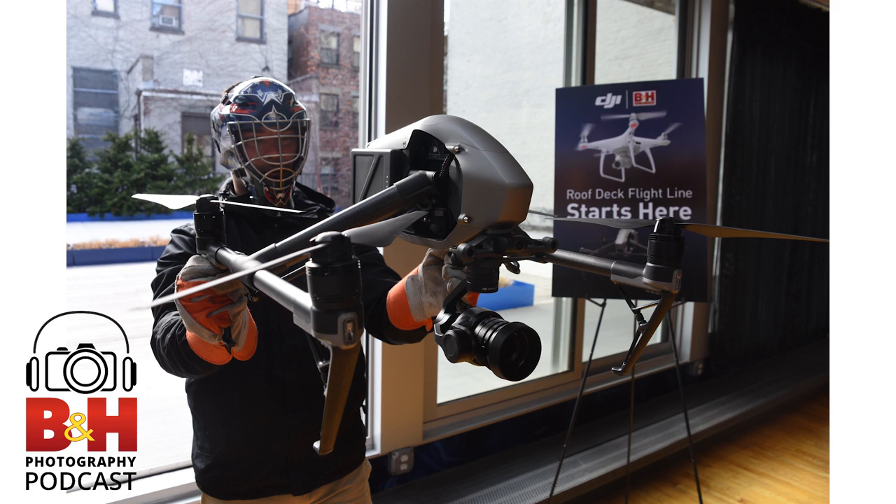You're listening to the B&H Photography Podcast. For over 40 years, B&H has been the professional source for photography, video, audio, and more. Visit us at bhphotovideo.com or download the B&H app on your iPhone or Android device.